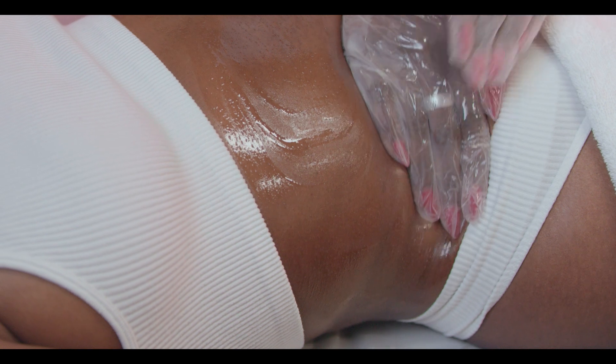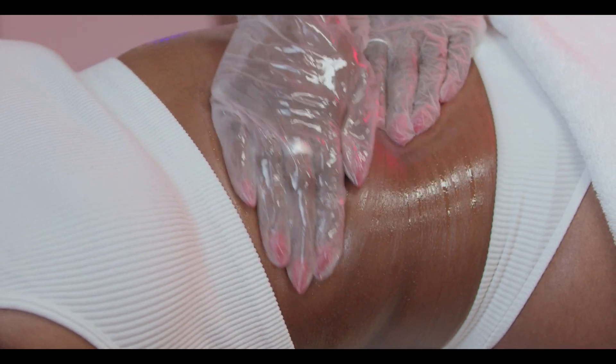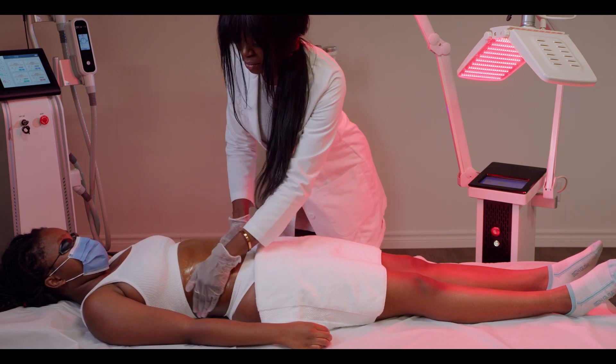Manual lymphatic massage uses light, moderate pressure in rhythmic motions by hand to encourage drainage of waste products from the body's lymphatic system that can accumulate in the neck, armpits, hips, and abdomen.